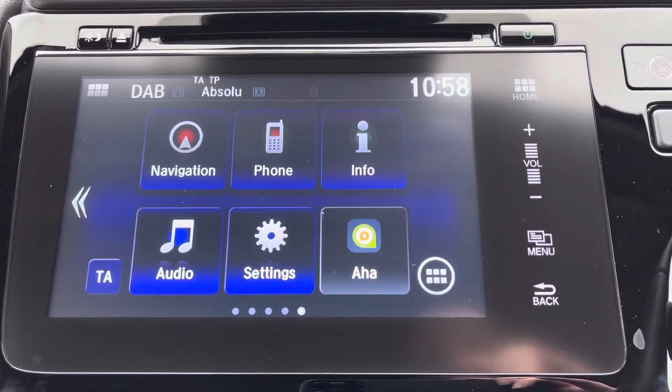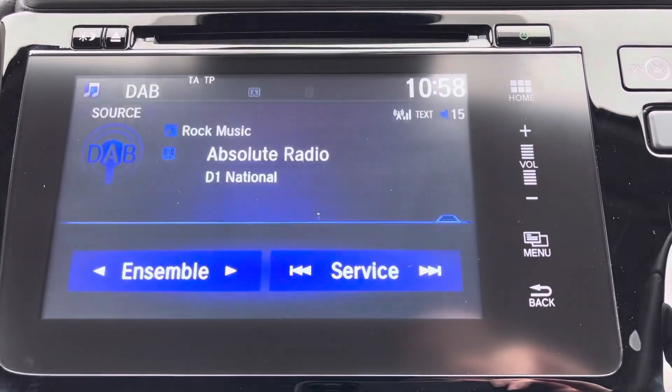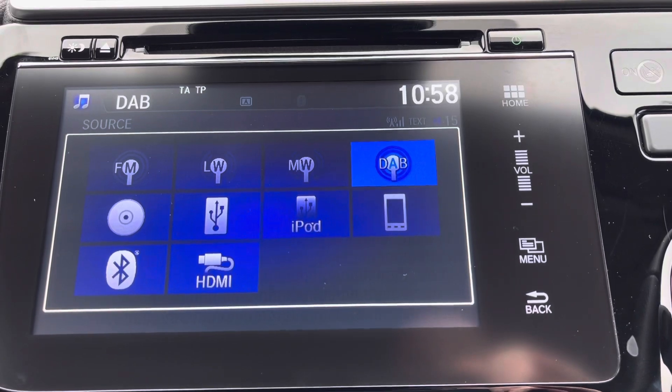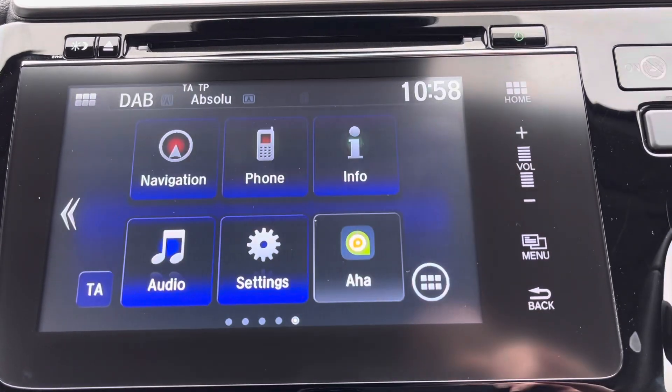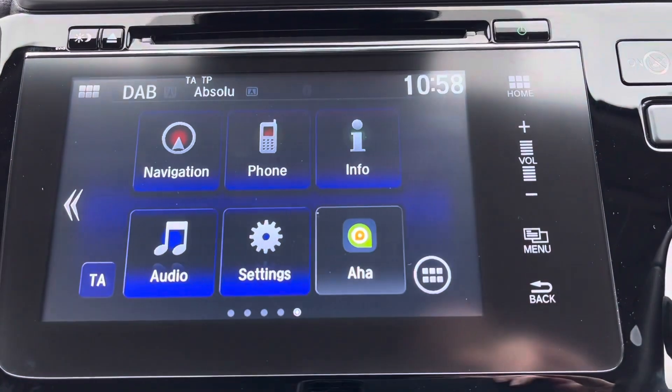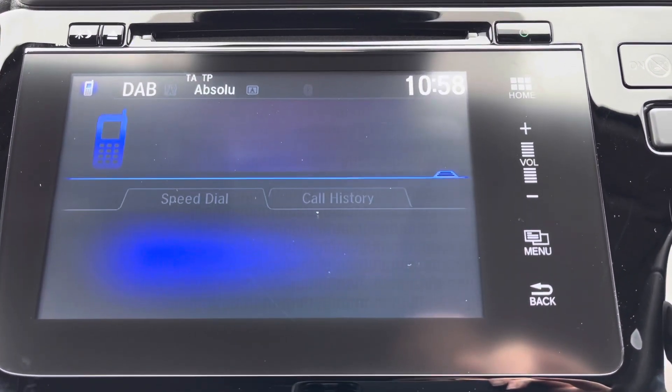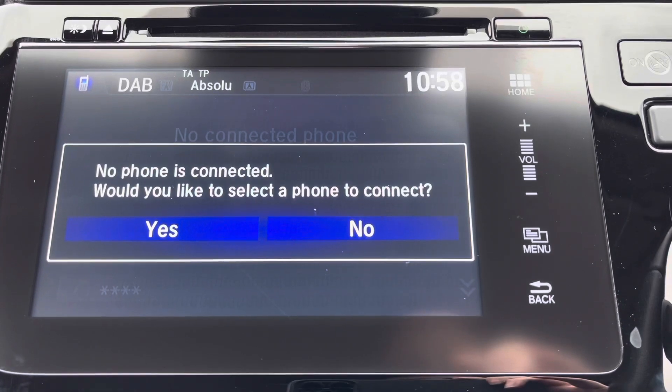You do even have the option for your eco mode as well if you are feeling a little more efficient. You do of course have your audio option so you can flip through various radio stations, and there is even a handy integrated CD player, or you can connect to another device as you do have your integrated Bluetooth option.